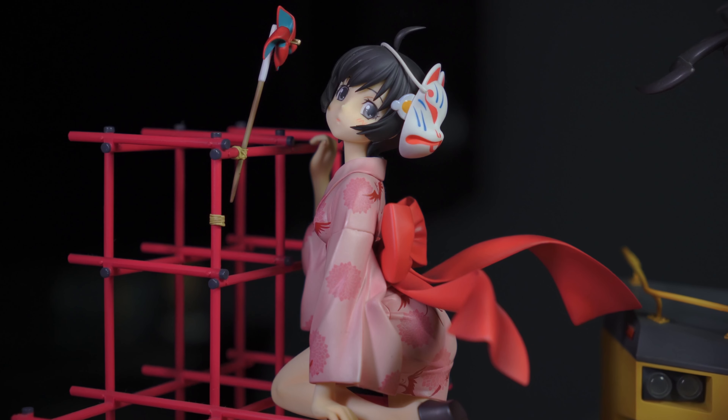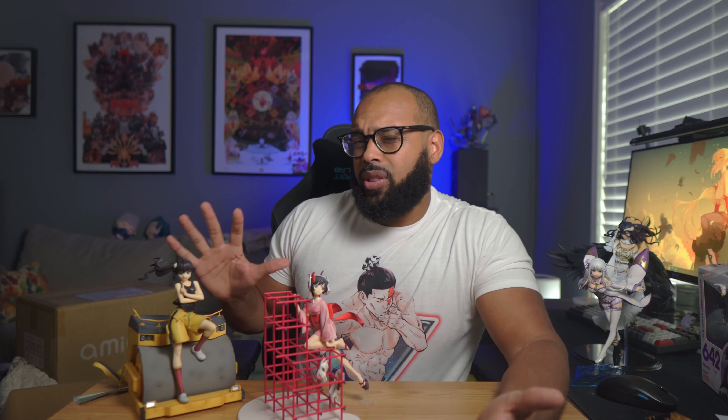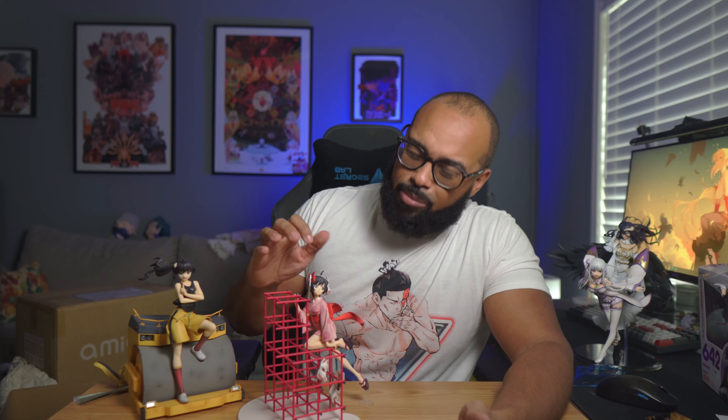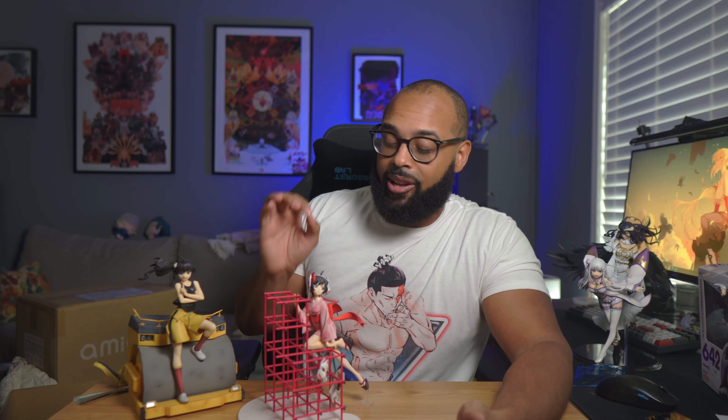Moving on to Tsukihi — really no problems putting her together, very straightforward. No major flaws with these figures. They're not brand new, but there is maybe some very light dust accumulation on their hair, and Tsukihi has a couple of very small paint chips on her hair that you really can't tell unless you're looking very closely. Overall I'm pretty happy with them and think I got a pretty good deal, especially for Karen.